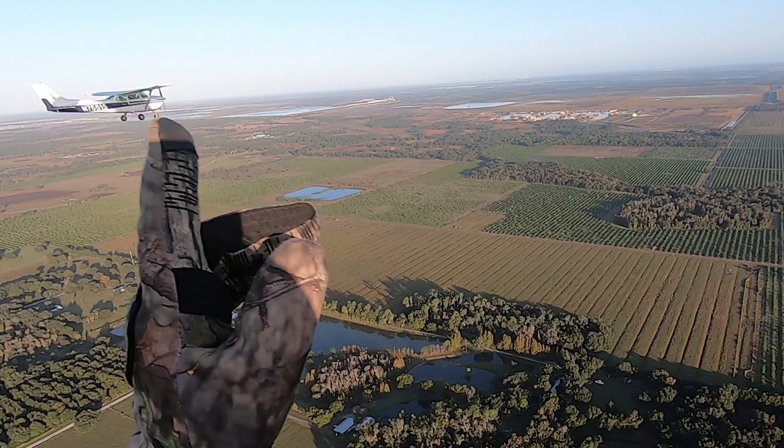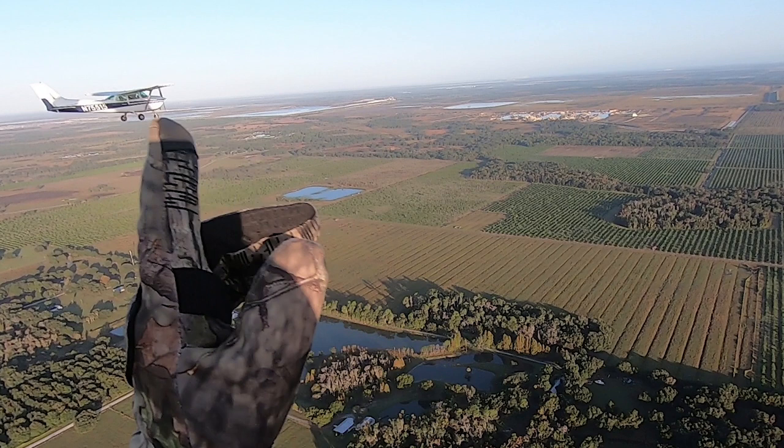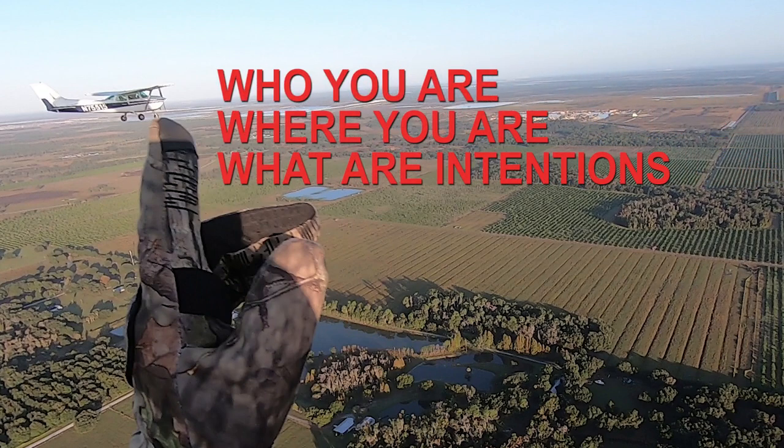Now for the radio calls — what do I say and when? It's really simple. There are four things you want to convey. Each call should start and end with the airport you're flying from. For example: 'Wachula traffic, paramotor taking off from the grass and leaving to the west, Wachula.' We say the airport name twice because sometimes there are multiple airports within 50 or 60 miles using that frequency, and if someone didn't hear the beginning of the transmission, they'll tune in at the end and know where you are. The key things to convey are who you are, where you are, and what your intentions are.